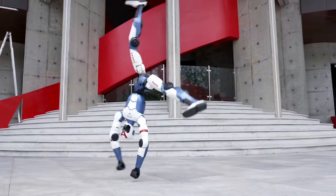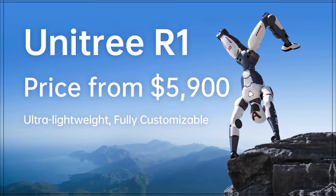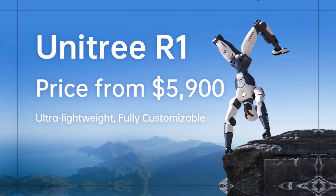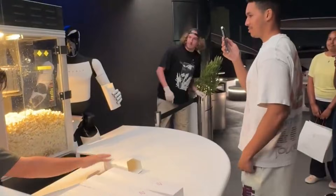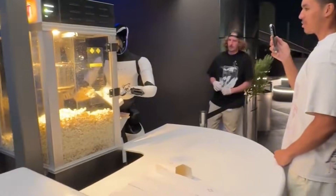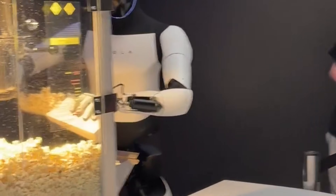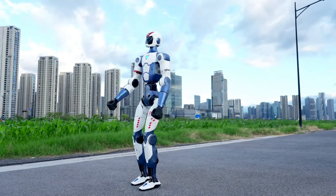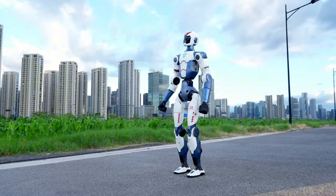Unitree recently unveiled the R1 Humanoid Robot priced at just $5,900, but how does the R1 base model compare to a humanoid robot like the Tesla Optimus, which could cost as much as $30,000? We'll break down the specs, features, and real-world capabilities of both robots to see which one leads in performance, autonomy, and value.